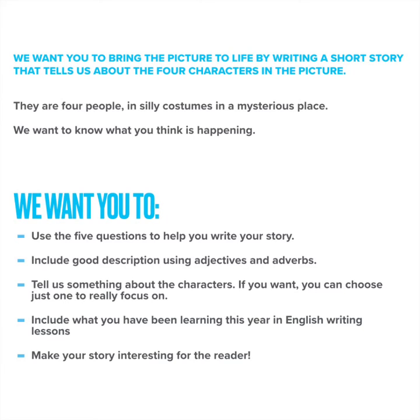Whilst completing the task, there are some things that we'd like you to make sure that you're thinking about. We want you to use the five questions to help you write your story. Include some good description. Use some wow adjectives and adverbs. Tell us something about the characters. You can think about all four of them or if you want, just choose to really focus on one. We want to make sure that you're applying all of the learning that you have done in English writing lessons this year. And most of all, make your story interesting for the reader.